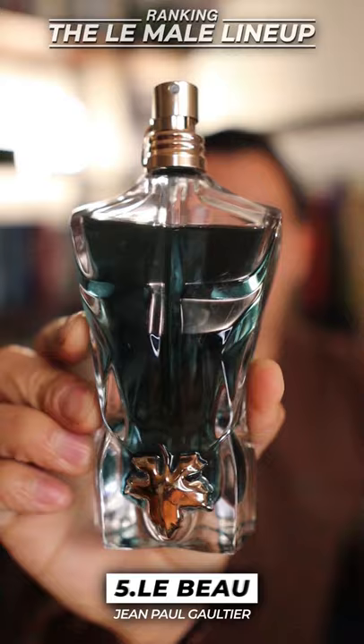Coming in at fifth place, I'm going to put Le Bue. A lot of people don't like the coconut note. I like this. For me, this is a nice summery sweet fragrance.